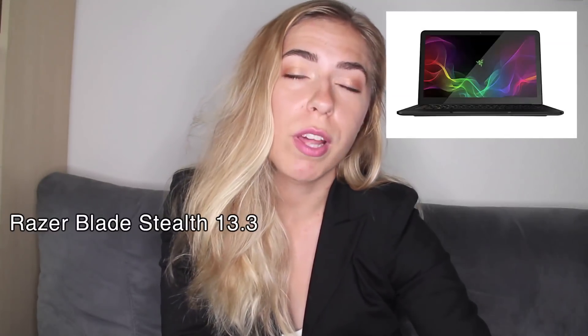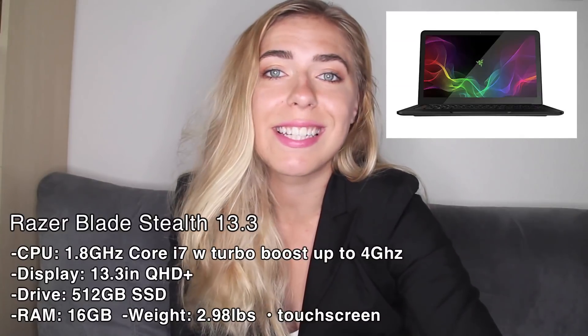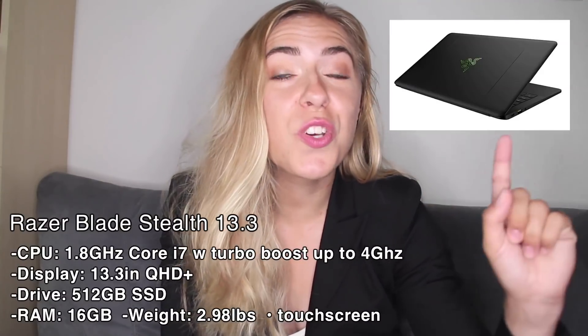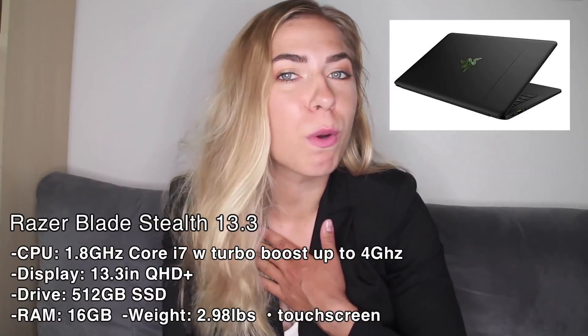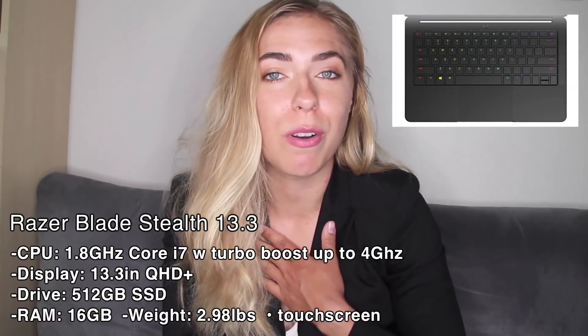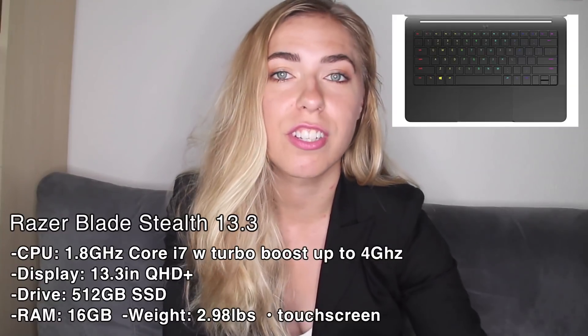Number seven is the Razer Blade Stealth 13.3. It has 512 gigabytes of solid state drive and 16 gigs of RAM. It's only 2.98 pounds, which is always a bonus for me, and it has a touchscreen ultra-high-definition display.